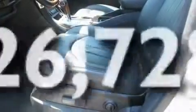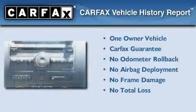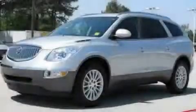This vehicle has fewer than 27,000 miles on the odometer. This Buick has had only one owner, and it qualifies for the Carfax Buy-Back Guarantee. This automobile won't last long at this price — call and arrange a test drive now.